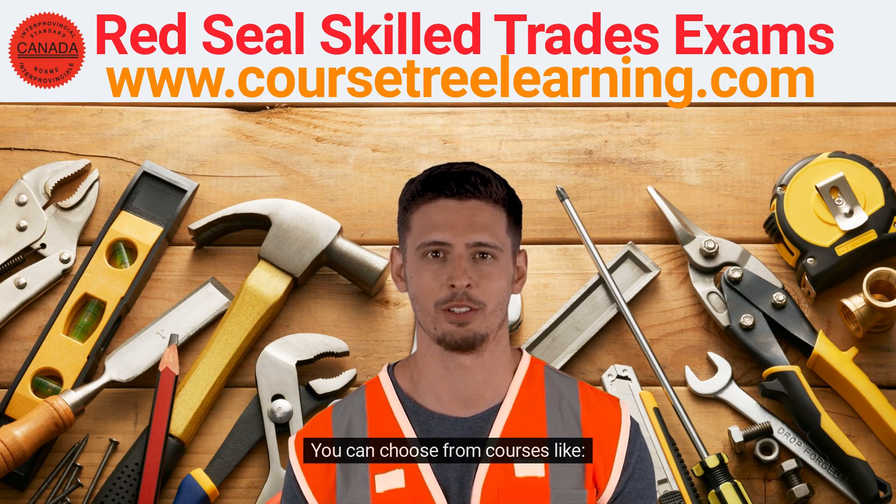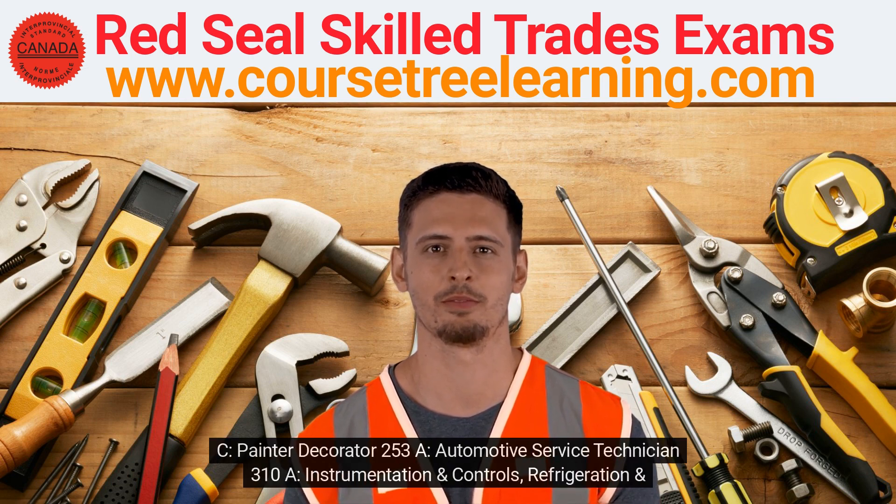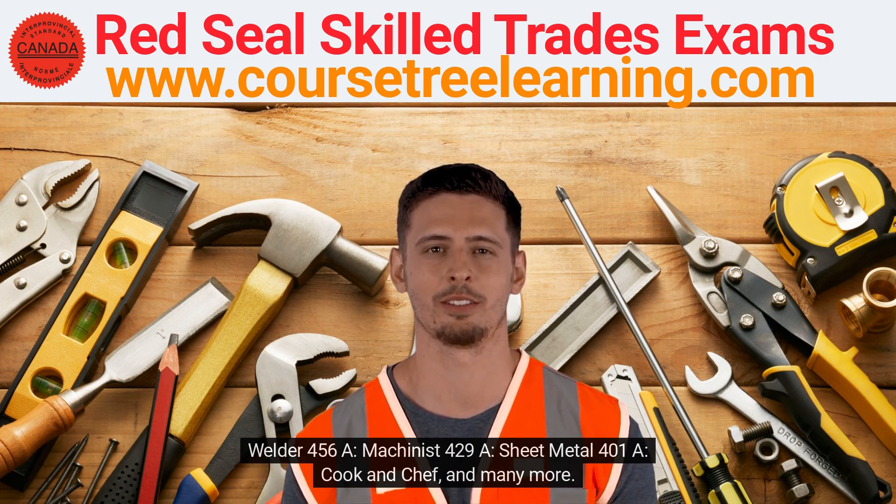You can choose from courses like Sheet Metal 401a, Bricklayer and Stone Mason 420a, Iron Worker Generalist Red Seal 449a, Roofer 404c, Painter Decorator 253a, Automotive Service Technician 310a, Instrumentation and Controls, Refrigeration and Air Conditioning, Steam Fitter and Pipe Fitter 307a, Cook and Chef 415a, Welder 456a, Machinist 429a, and many more.